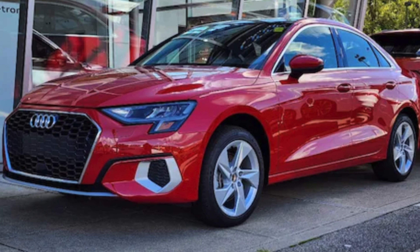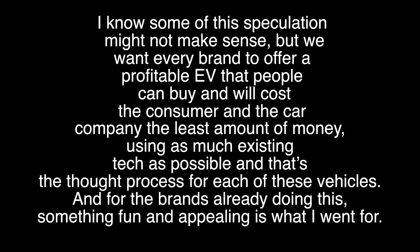We have to find a way to make these vehicles affordable — that's why you keep the same architecture. Some of this speculation might not make sense, but we want every brand to offer a profitable EV that people can buy, costing the consumer and the car company the least amount of money using as much existing tech as possible. That's the thought process for each of these vehicles.